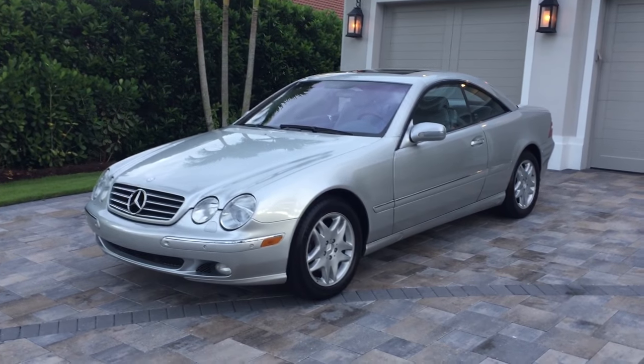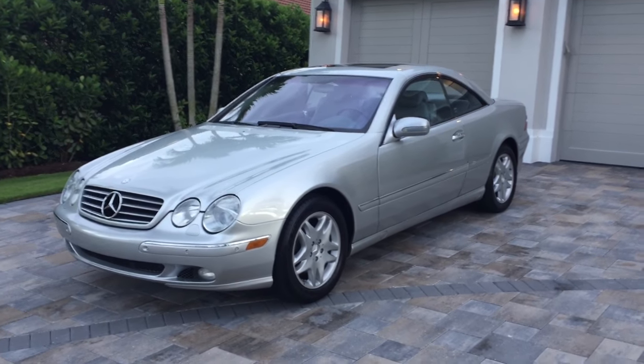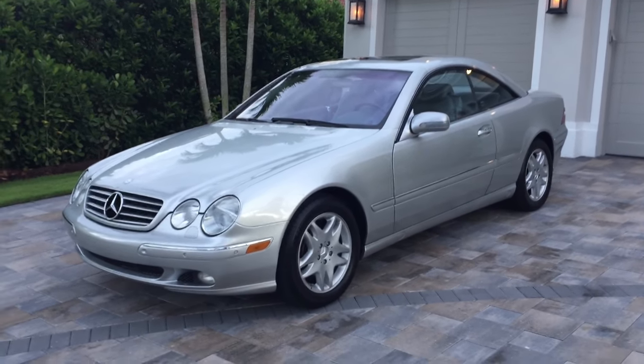Good morning. This is Bill from Auto Europa, Naples, and today I'm braving an incredible horde of early morning mosquitoes — I do mean incredible. They're like a blanket of buzzing black coming at me, but I'm bringing you this incredible car.